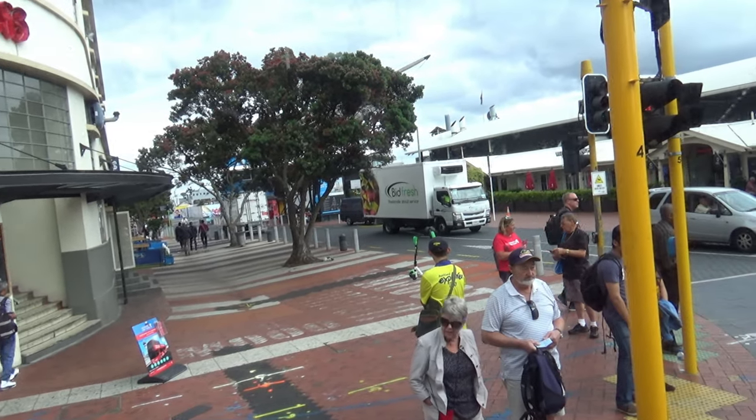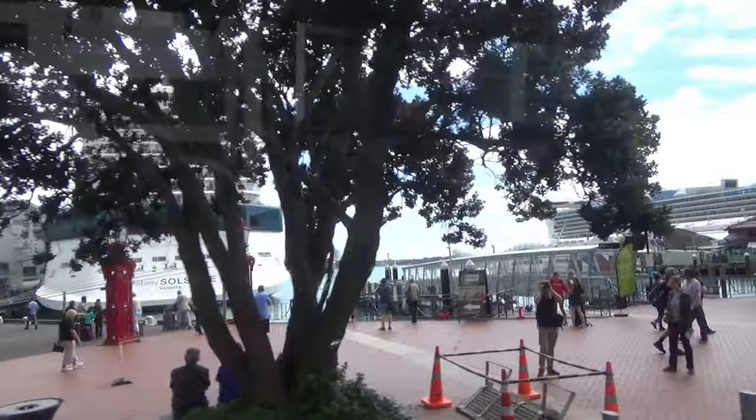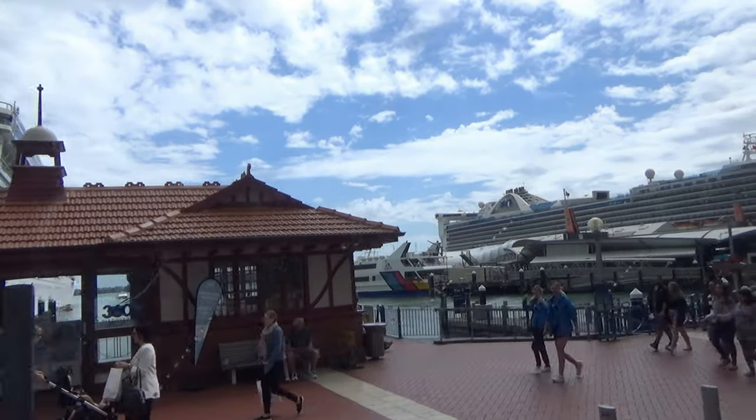This street here turning right is Quay Street. On the left you can see the Celebrity Solstice, and the other one is the Golden Princess — one of the Princess cruise ships.